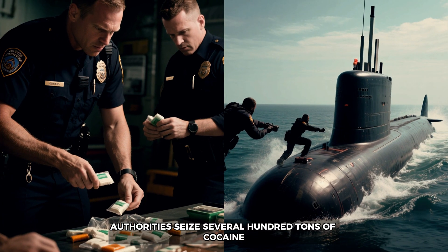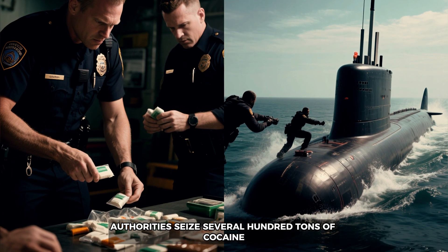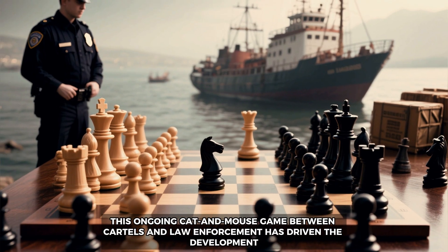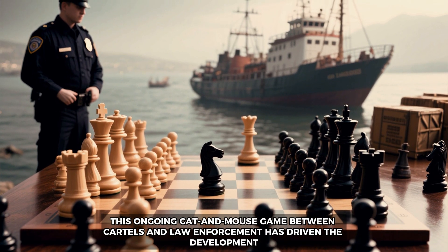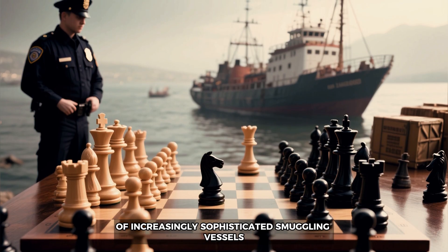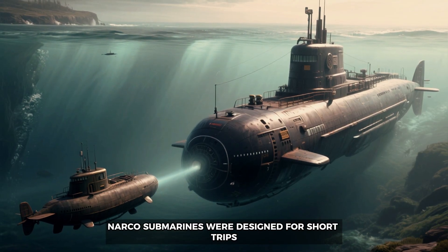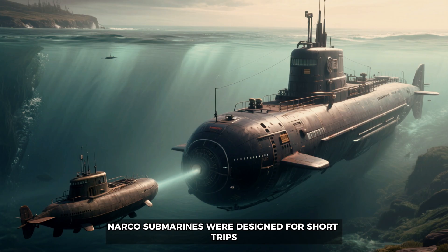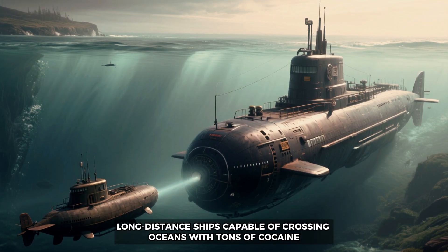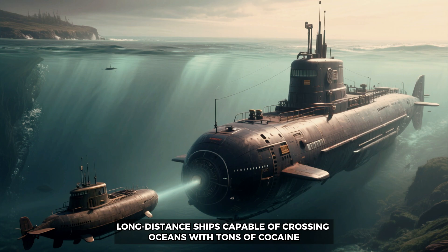Each year, authorities seize several hundred tons of cocaine, but much more continues to slip through. This ongoing cat and mouse game between cartels and law enforcement has driven the development of increasingly sophisticated smuggling vessels. Initially, narco submarines were designed for short trips, but with time they evolved into highly specialized long-distance ships capable of crossing oceans with tons of cocaine.